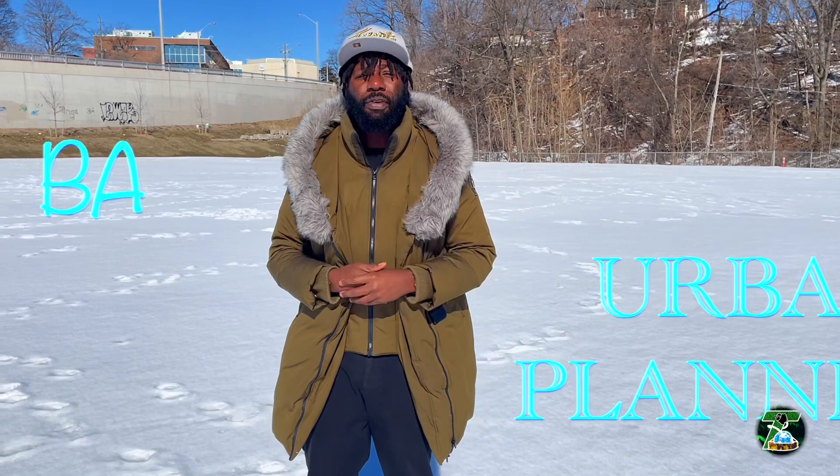My academic background is in urban planning and development, so a lot of this stuff I not only studied in school but it's very dear and close to my heart — this is the city I grew up in. It's important to me and should be important to all of you, because this is our city. If we don't talk about these things in the right way, developers and rich companies are just going to have their way.